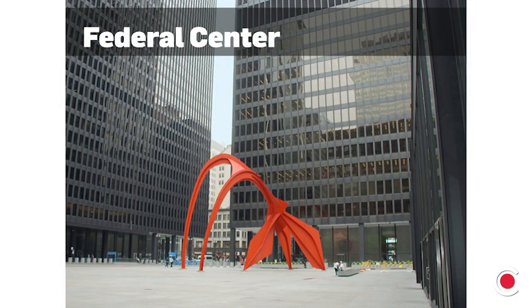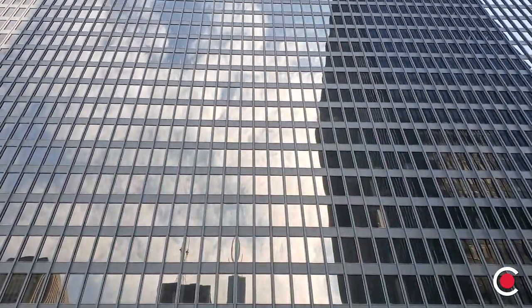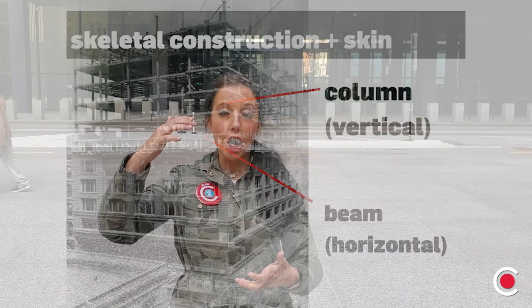So I have a question for you — what's keeping you upright right now? What's keeping you from collapsing into a pile of skin on the floor? What's underneath your skin and your muscles keeping you up? A skeleton, right? Well, buildings have a skeleton too. Buildings like the one behind me here at Federal Center use skeleton construction. This building is interesting because the skeleton is both on the outside and on the inside. Using the newer material called steel, architects and engineers were able to design taller and taller buildings because they were able to build lighter buildings.